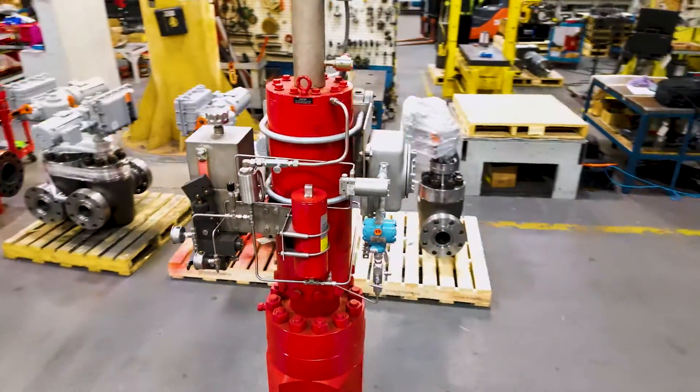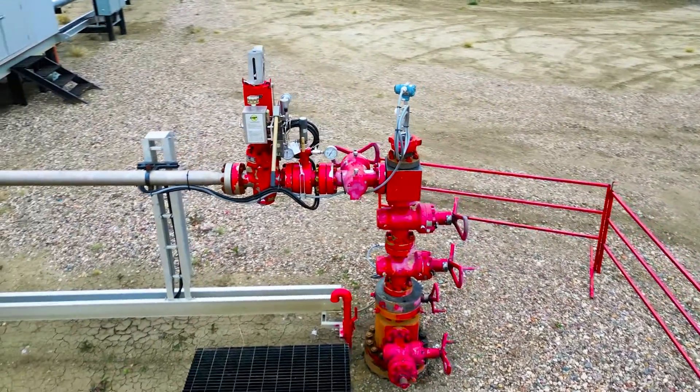Streamflow's automated valves — welcome to the answer for your operational success.